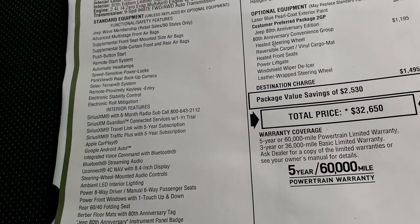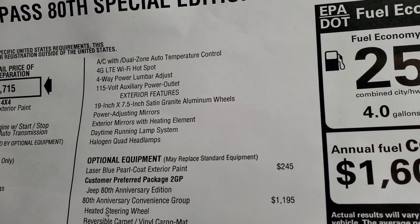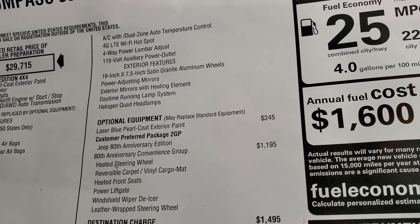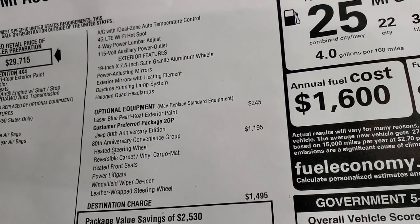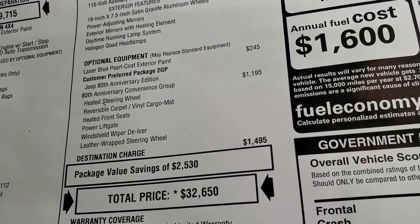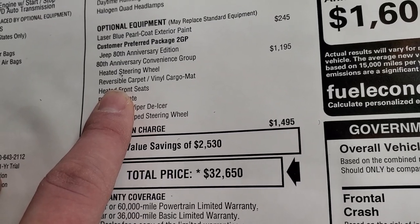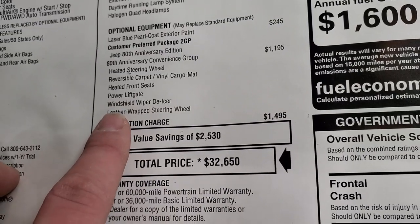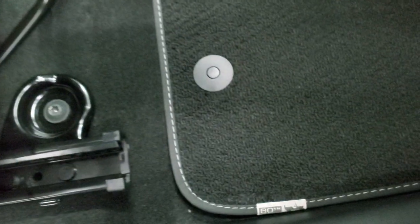You also get the Berber floor mats and special seat tags. On the exterior, you get those granite crystal 19-inch rims, power-adjusting mirrors, exterior mirrors with heating element, daytime running lights, and halogen headlamps, plus all the granite crystal accents. With the 80th Anniversary Edition you get the heated steering wheel, reversible carpet, vinyl cargo mat in the back, heated front seats, power liftgate, windshield wiper de-icer, and the leather-wrapped steering wheel. You also get those Berber floor mats with the 80th Anniversary tag on them — they're a really cool floor mat.